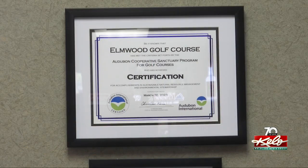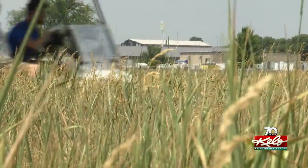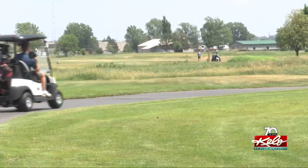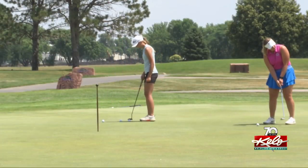To earn Audubon International certification, Elmwood added things like milkweed and birdhouses. You'll also find plenty of natural prairie grass between the fairway. If you just take a step back, look at it, evaluate what you're doing, you can host wildlife. You can create habitat for that on the golf course while limiting chemical use, while conserving water, while monitoring habitat conditions and environmental quality.